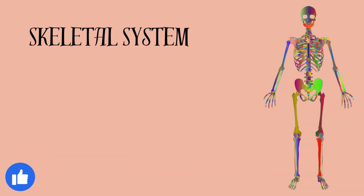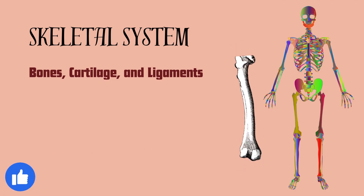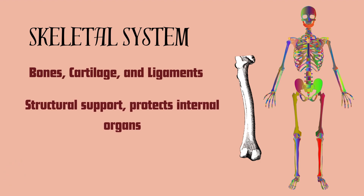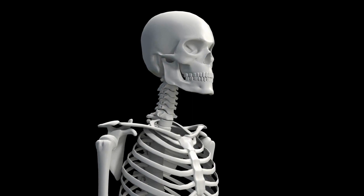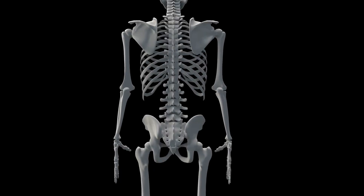Next is the skeletal system, which includes bones, cartilage, and ligaments. The skeletal system provides structural support, protects internal organs, and enables movement through joints. An example includes bones supporting the body structure and facilitating movement.